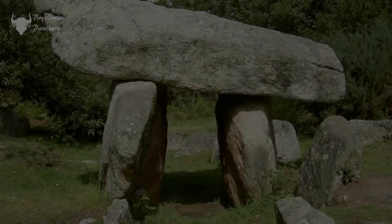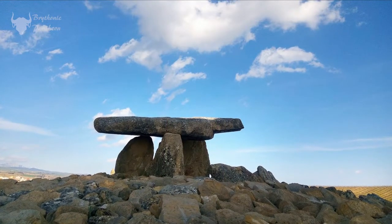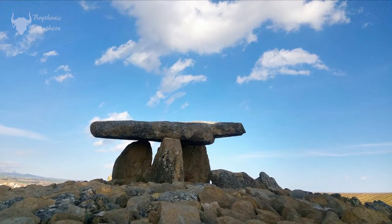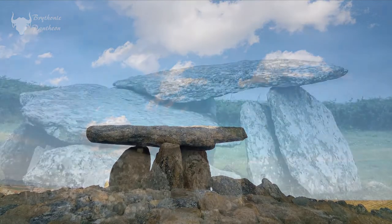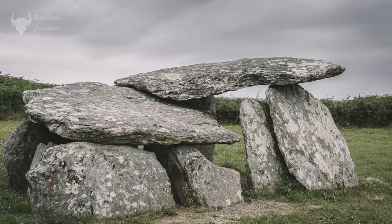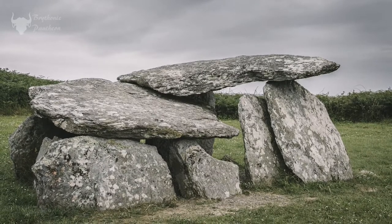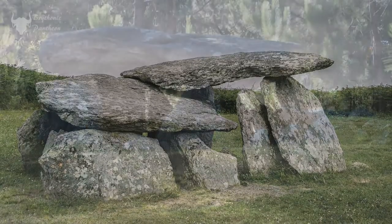Dolmens, on the other hand, are another early Neolithic structure, and they date from 4000 to 3000 BC. These structures have at least two, but usually more, vertical stone megaliths that support a very large horizontal capstone.